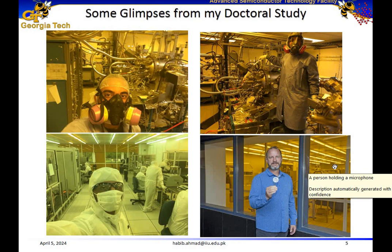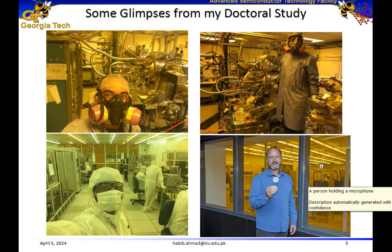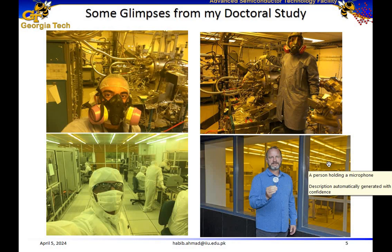Here are some glimpses from my PhD work — working on molecular beam epitaxy, working in the clean room environment. Here is my PhD advisor Dr. William Allen Doolittle proudly presenting one of our inventions. William Allen Doolittle is a full professor at Georgia Institute of Technology and he is a wonderful person as well.